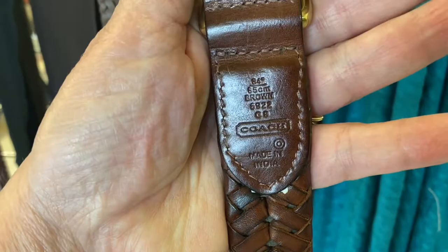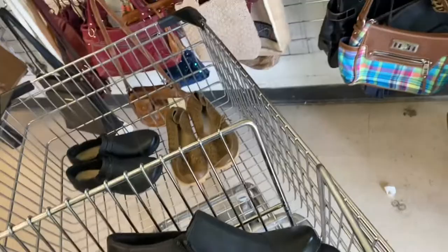Here we have a men's Coach belt. It is a brown woven or braided leather belt, size 34, and in excellent condition.